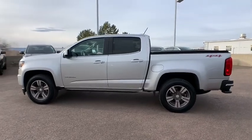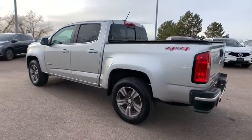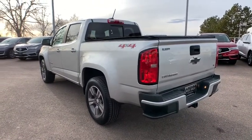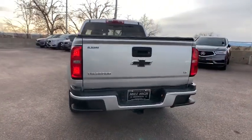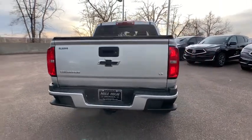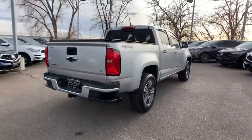This vehicle has less than 65,000 miles. Here are some of this vehicle's great options: keyless entry, backup camera, lane departure warning, anti-lock braking system, steering wheel audio controls, traction control, stability control, remote engine start.